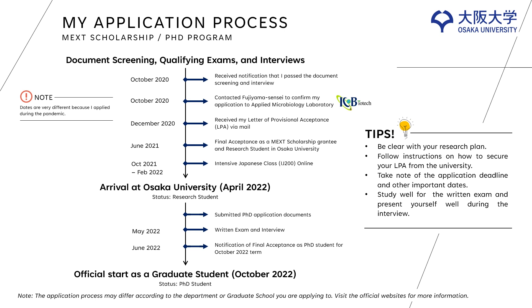I finally got my results in June of the following year. From October 2021 to February 2022, I attended intensive Japanese classes online. I arrived at Osaka University early April. From there, I was a research student and during that time was compiling all my documents I needed for the PhD application. Just a reminder, the application for graduate school may differ from one another. I was scheduled to take an exam and interview in May 2022 and received the final acceptance in June 2022.